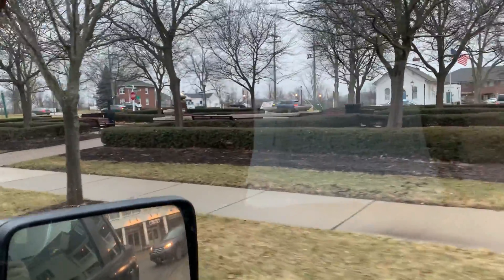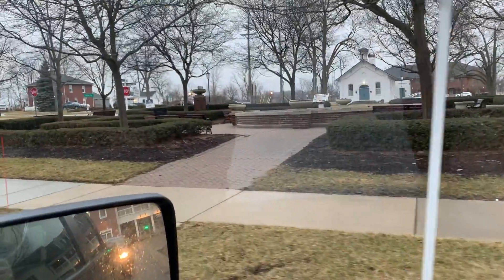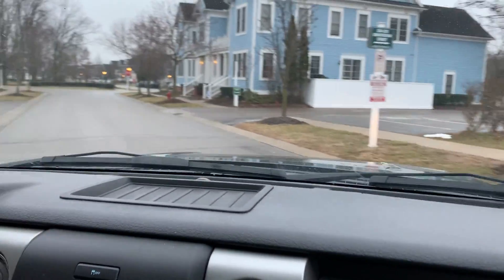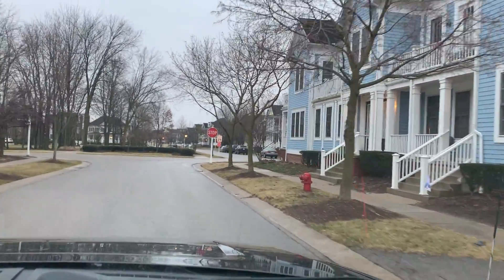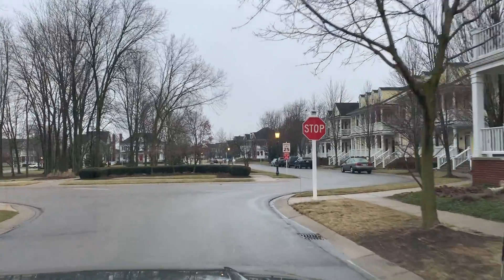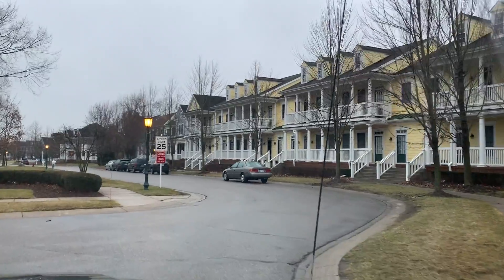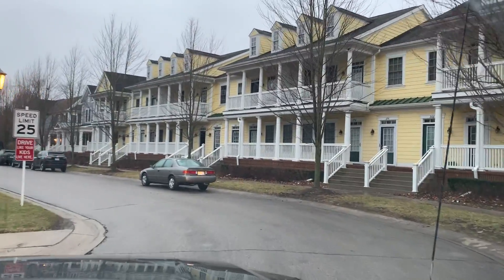Over here on the right during the summer months, there's a fountain that's running and it's quite nice. You can go to the Cold Stone and come out here and sit and eat your ice cream and enjoy the fountain. These were the original structures built in Cherry Hill Village, around 2001–2002.